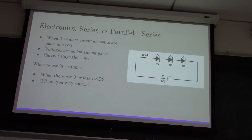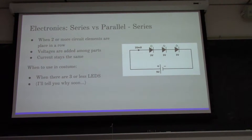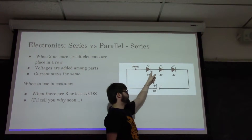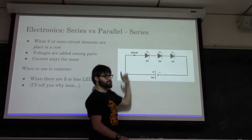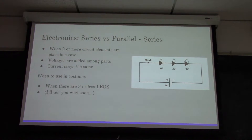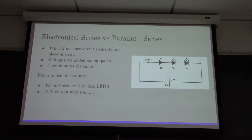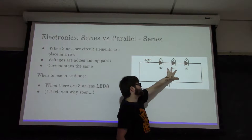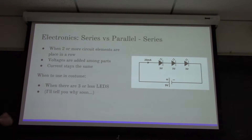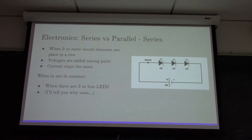A series circuit is basically whenever two or more circuit elements are used in the same line of wire. In this case, you have your 9-volt battery that goes to three LEDs connected in series - the minus side goes to the plus side and they continue along in a string. Whenever you do that, the voltage of the parts is added: three LEDs each worth 3 volts become 3+3+3, which is 9 volts. So a 9-volt battery spreads those 3 volts equally among all of those LEDs and you don't need a resistor to counterbalance the voltage difference.